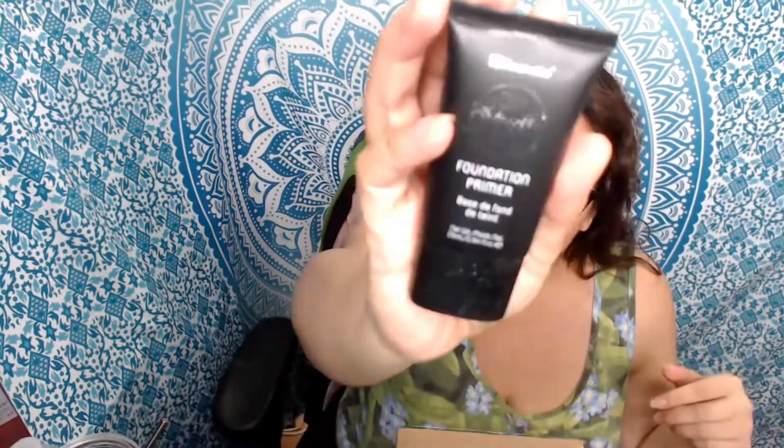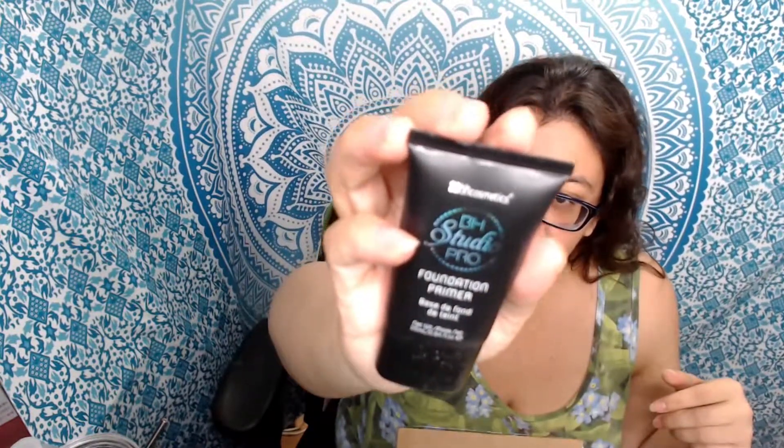Then I picked up their primer because I'd never tried one of their primers. Again, it was such a good price I couldn't pass it up. This is their Studio Pro Foundation Primer. I'll take it out of the package so you guys can see what it looks like. The sale was pretty good and I think if you purchased over $20 or whatever, you got free or low-cost shipping. So I spent whatever the amount was to get the shipping at a discount.